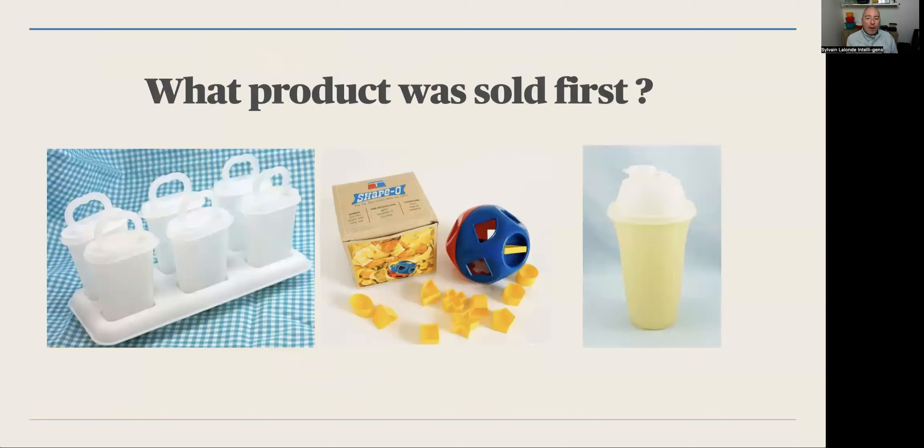What product was sold first — was it the Popsicle Maker, the Shape-O-Toy, or the Quick Shake? Go in the chat. The answer is the Popsicle, from 1952 — one of the first products. Then the Shape-O-Toy in 1967 and the Quick Shake in 1972.